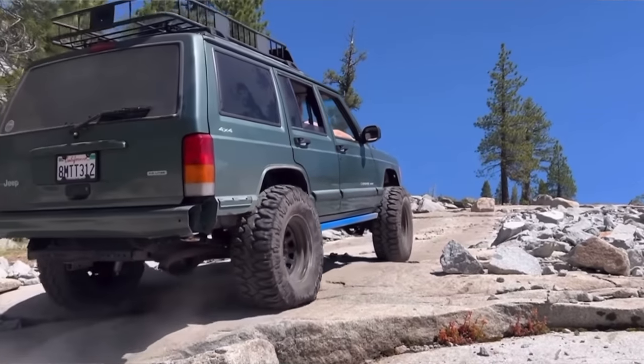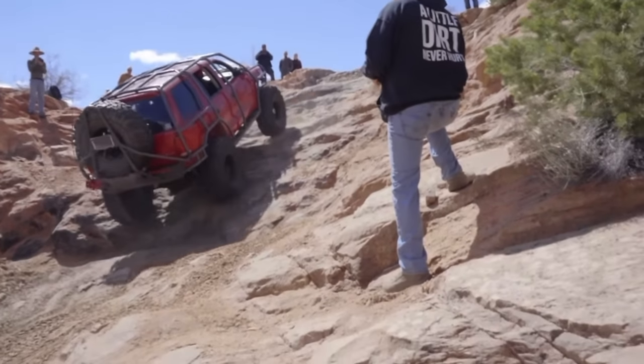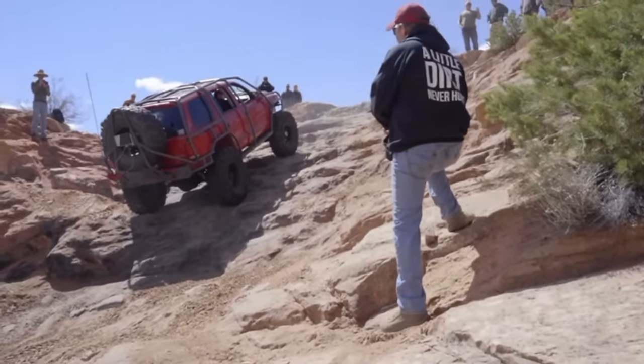A lot of people are huge XJ fans — that was the first option I was looking at. Although it's a very capable vehicle and something we can all build pretty easily with a lot of fun, in my personal opinion it's still a little bit too pricey for a budget build. That took me to my second option: I was thinking of building a Durango — bigger vehicle, bigger motor — but again, a little too pricey for a budget build.